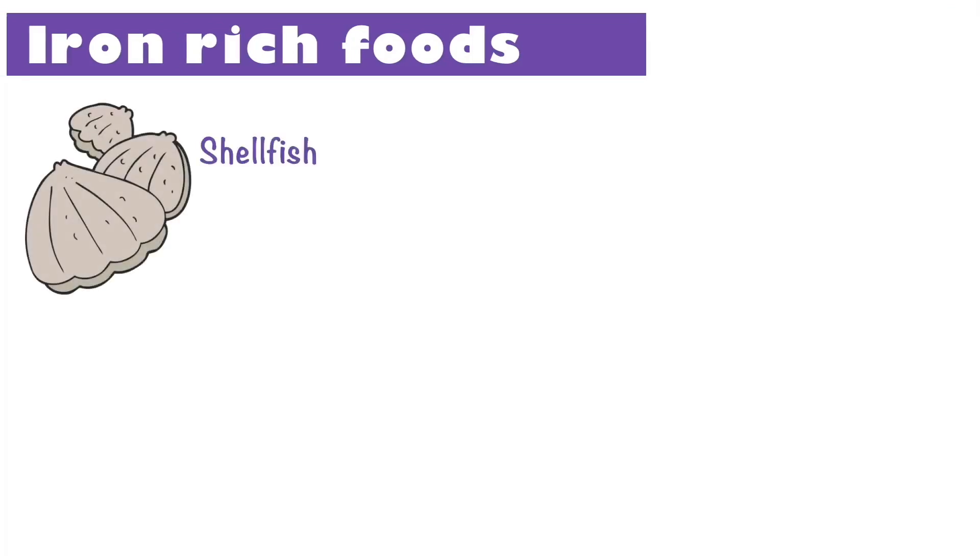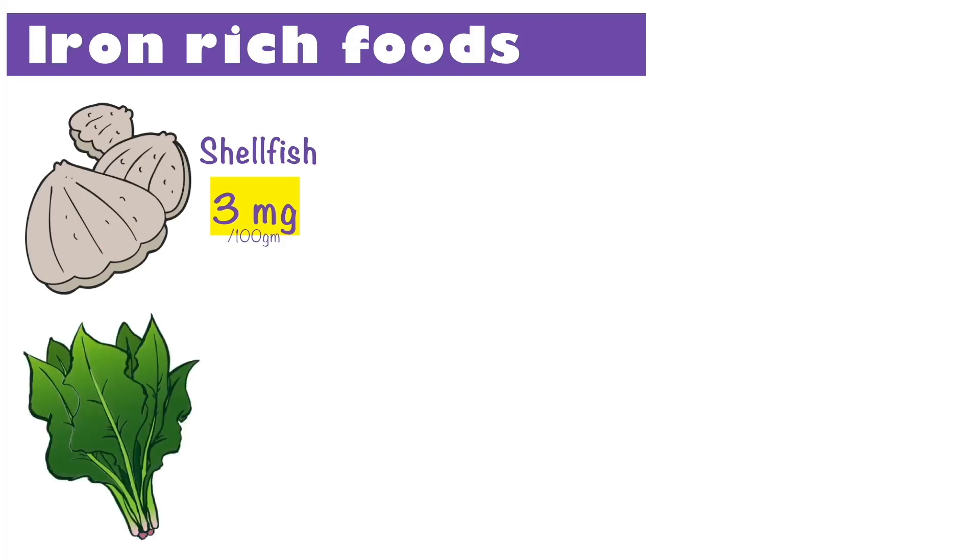Shellfish contains heme iron which your body absorbs easily. It is high in protein and contains 3mg of iron per 100g. Spinach and other green leafy vegetables have high iron and vitamin content, providing 2.75mg of iron per 100g.